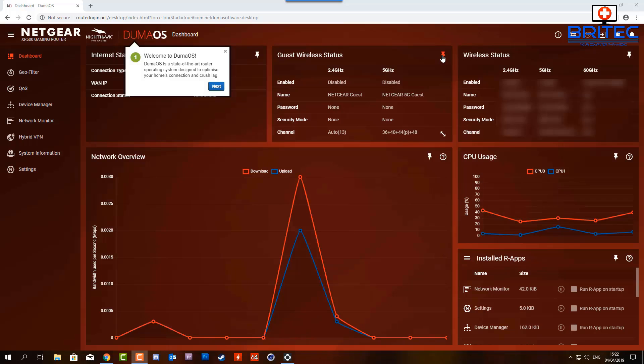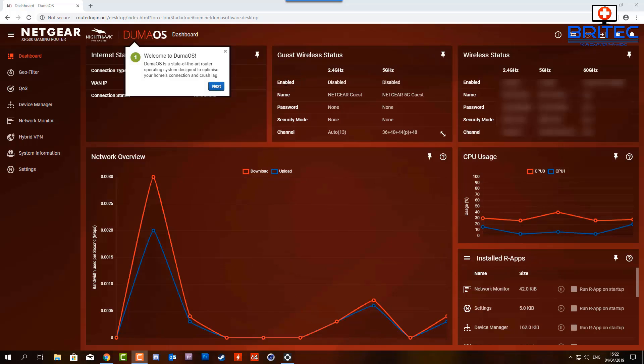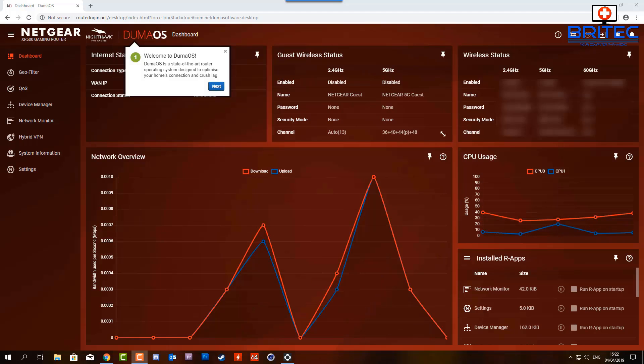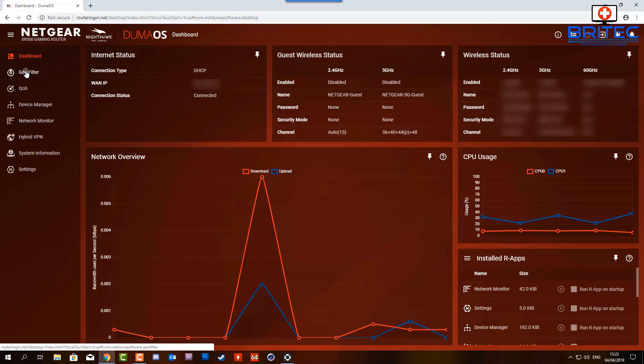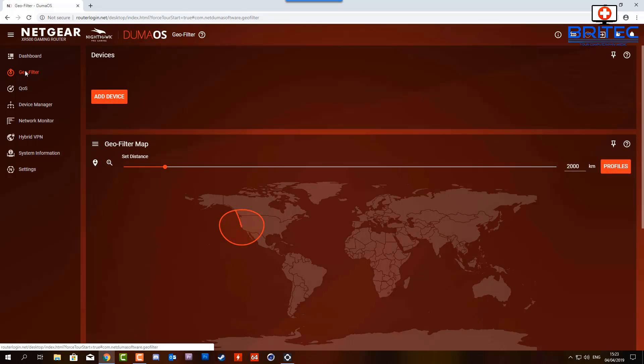After registration I can log in to the Duma OS dashboard on the Netgear router. You've got little pinpoints on the dashboard you can customize to look exactly how you want — you can remove things or add things that are more useful or interesting to you.